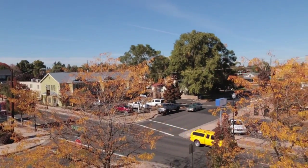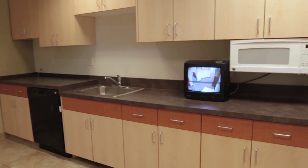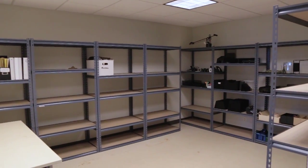Attached to the training room is the employee break room, which includes a microwave, dishwasher, and refrigerator. Across from that is a large storage room.